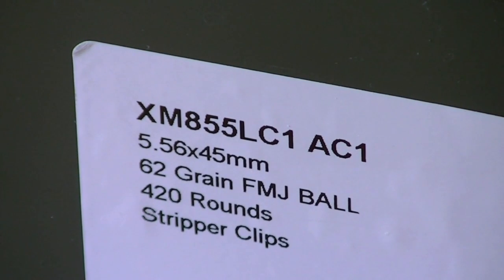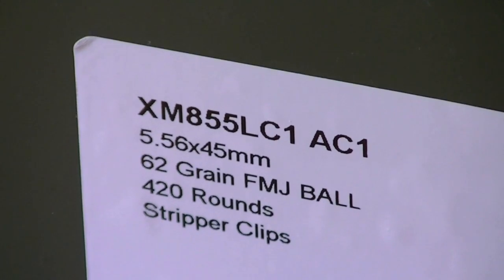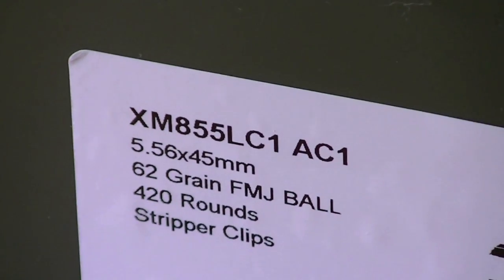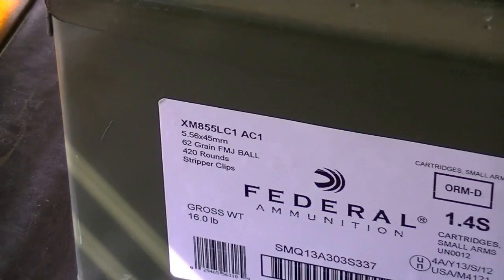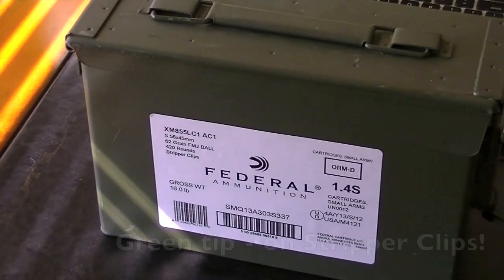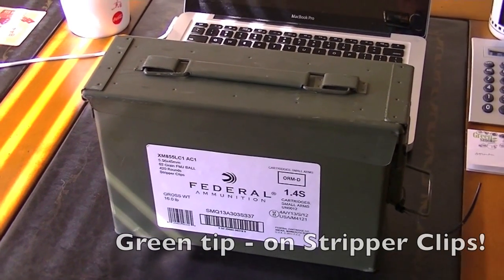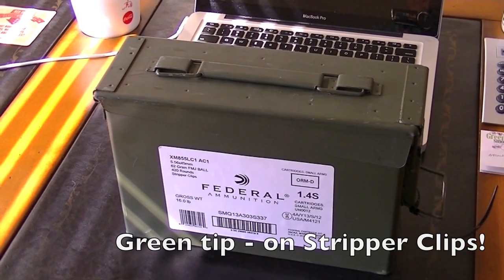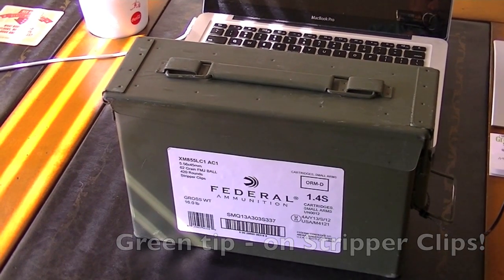Hey YouTube guys and YouTube gals, it's me Magnum over at Guns N' Cars with two Z's if you please. I made a little trip to Walmart yesterday and I kind of got a major score — ended up with this box of 420 rounds of 5.56. Let me show you how I did it, and you can do the same thing, so stick around.